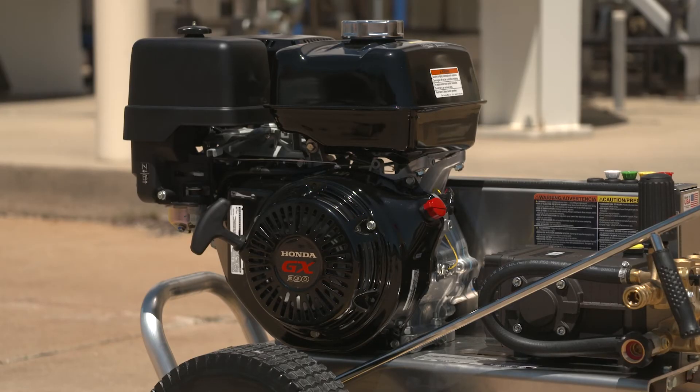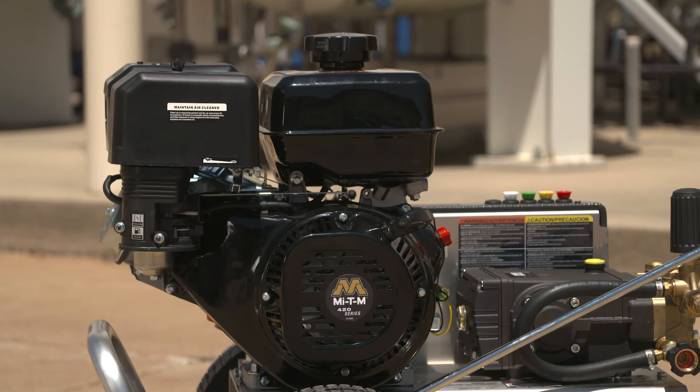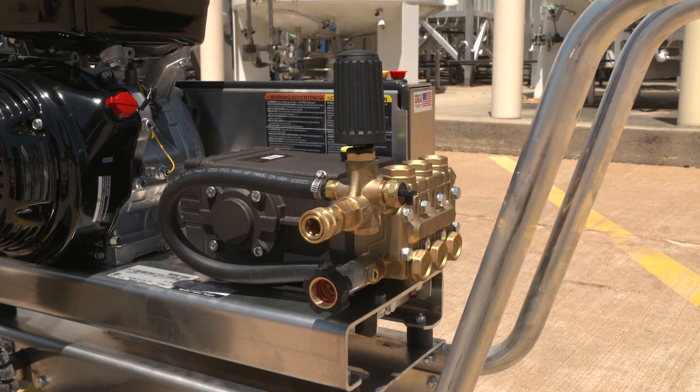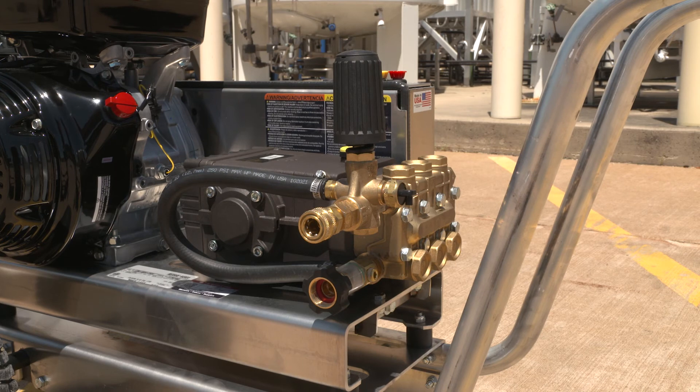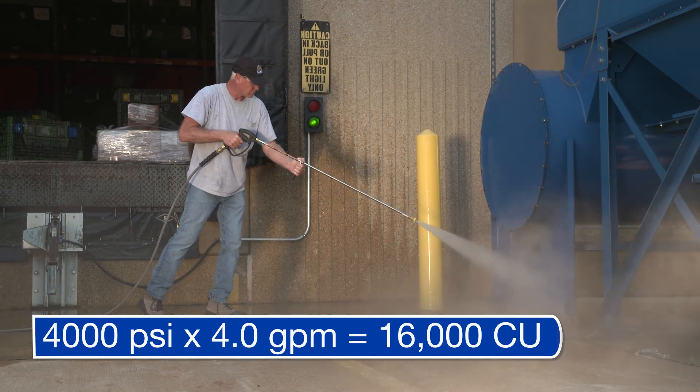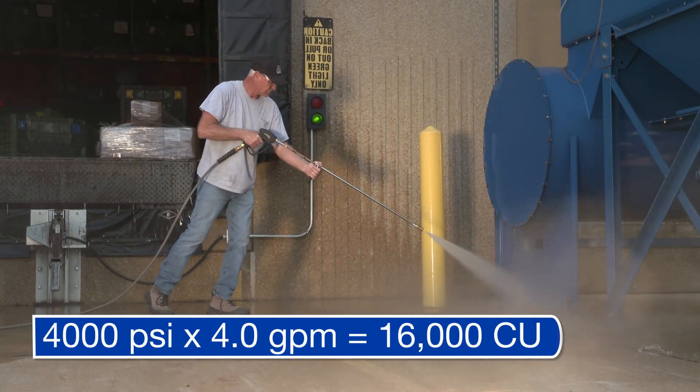Powered by either a 389cc Honda GX390 overhead valve engine or a 420cc MyDM overhead valve engine, both rated at 2,000 hours. Both models feature a highly efficient general pump rated at 3,000 hours. These models deliver 16,000 cleaning units with 4,000 PSI at 4.0 GPM.